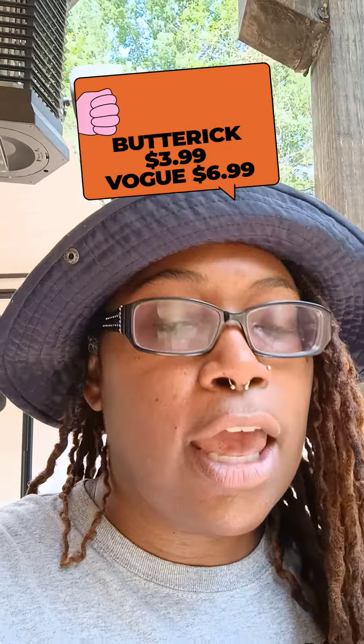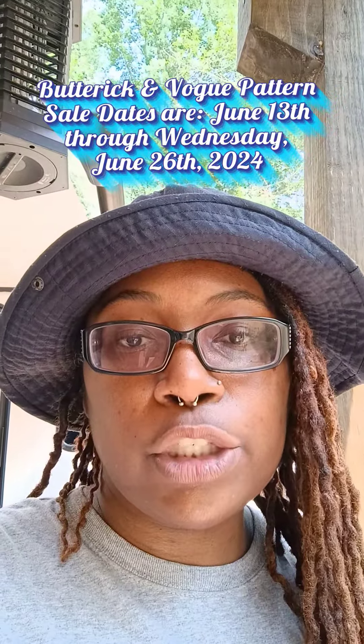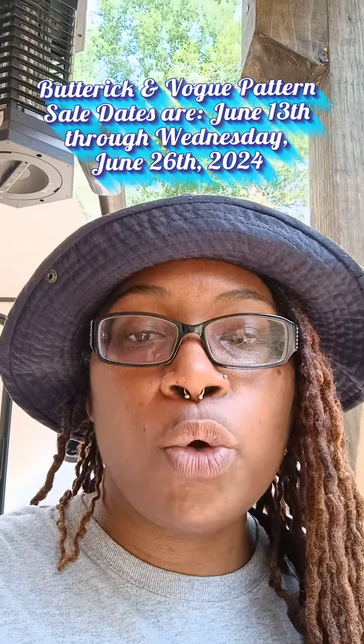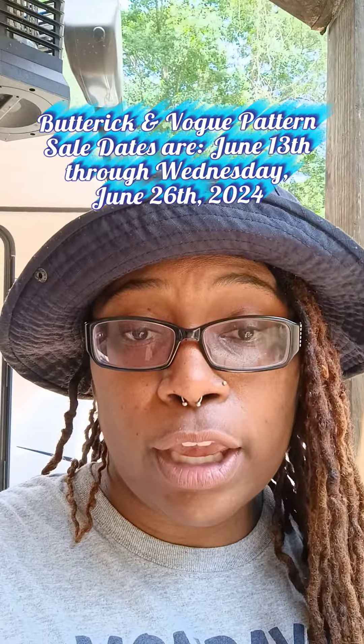Joann's sale for Butterick at $3.99 and Vogue at $6.99 started last week on June 13th and it ends this Wednesday, June 26th. Once again, the sale for Butterick started June 13th and goes all the way through Wednesday, June 26th. So if you didn't get an opportunity to purchase those patterns last week, you still have a chance — get over there no later than this Wednesday, June 26th. Butterick is $3.99 each and Vogue is $6.99 each.